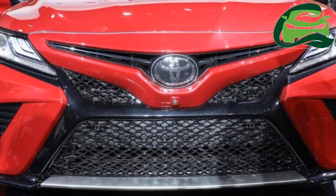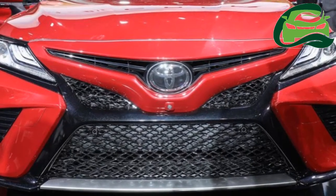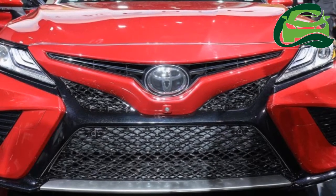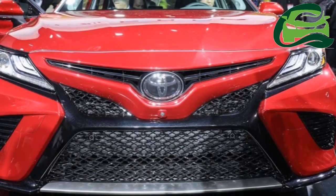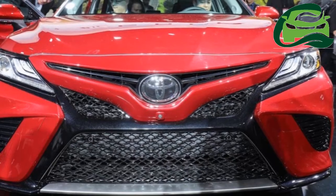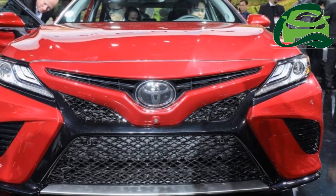The 2018 Toyota Camry has made its world debut at the North American International Auto Show in Detroit, and is the 8th generation model of the best-selling mid-size sedan. Here are the all-new Camry's live images from the motor show, courtesy CarPlace Brazil.